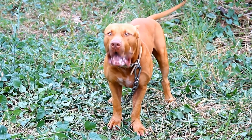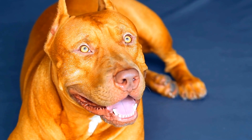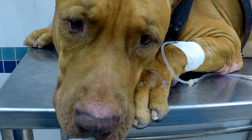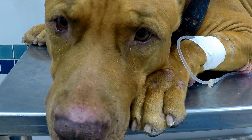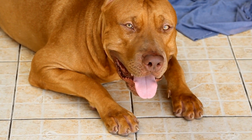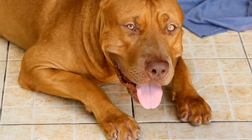Pit Bull Nutrition 101: Feeding Your Best Friend. Feeding your pit bull properly is essential for their overall health and well-being. Just like humans, dogs have specific nutritional requirements that need to be met to ensure they thrive. In this video, we will explore the basics of pit bull nutrition, including the right types of food, portion sizes, and the importance of a balanced diet.